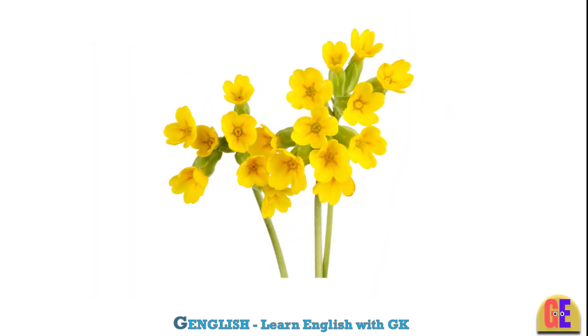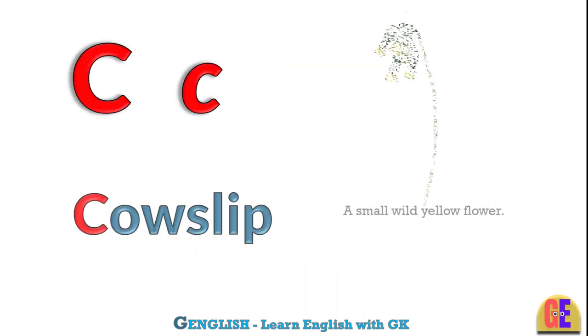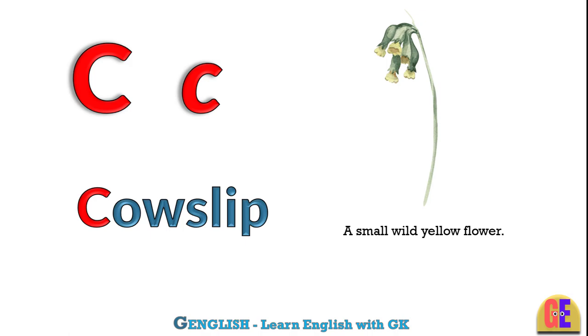Cowslip. C for cowslip. A small wild yellow flower.